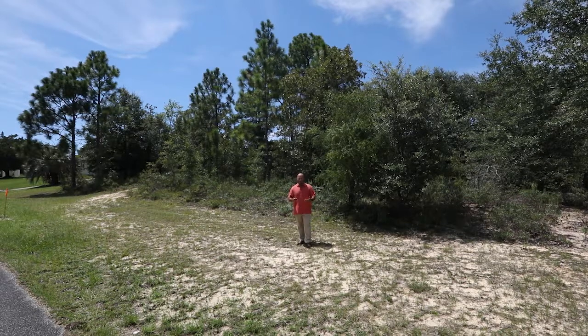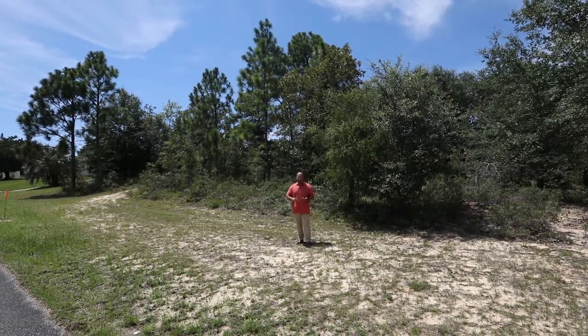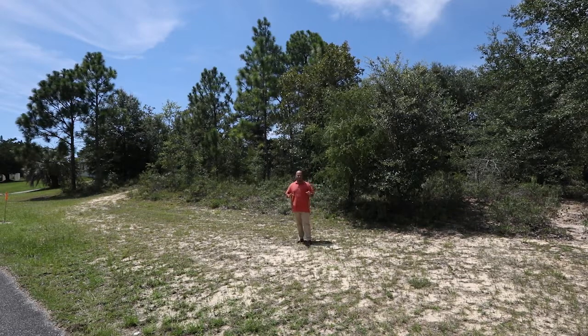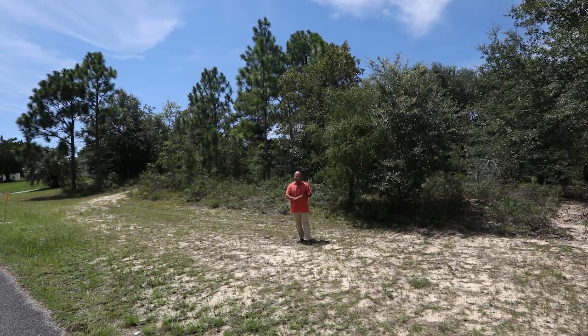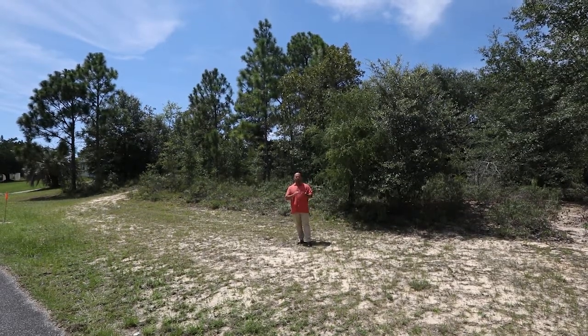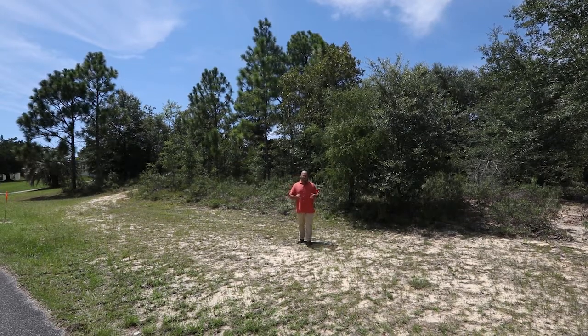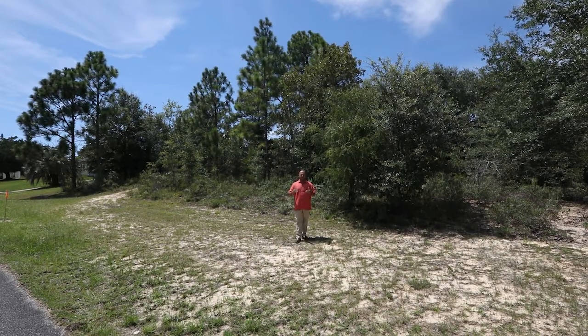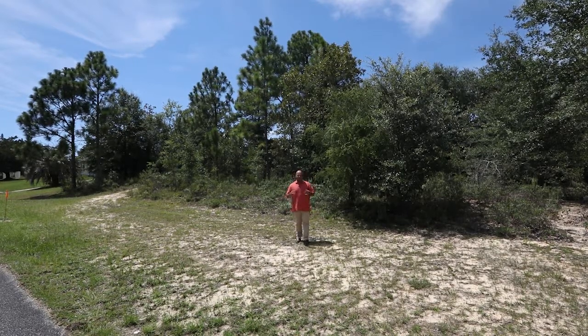We have the Swamp Off Road Park, where you can bring out the ATVs, dirt bikes, and trucks — go mudding if you want to. That's a great opportunity to take the kids or the grandkids. There's an equestrian center where you can do horseback riding, trails and tours, and all those different features. Florida does have a great horse community, and that's just another addition to what we have here in this area.